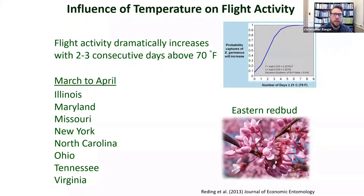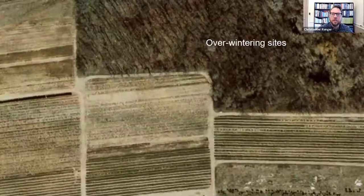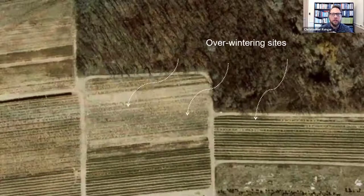That redbud correlation is something we can expand upon. Beetles overwintering in trees adjacent to ornamental nurseries — in woodlots — will leave those wooded areas in spring and fly into the nursery to look for trees to attack, as shown in the aerial shot of an ornamental nursery adjacent to a woodlot.